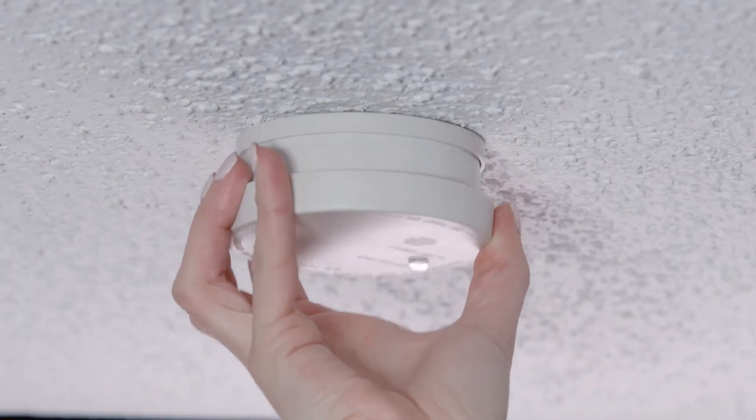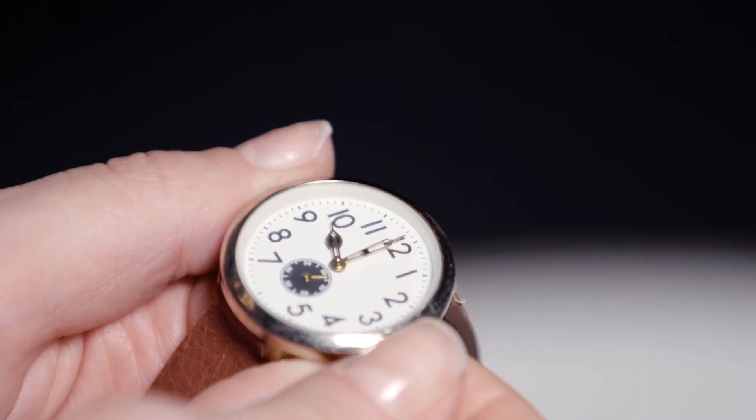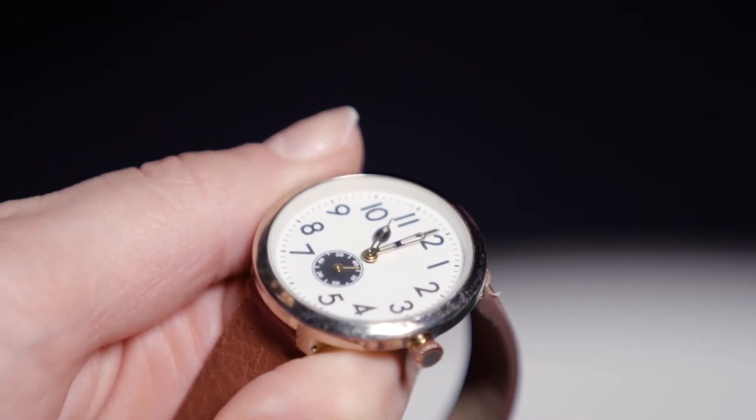Be sure to test your smoke detector monthly and change the batteries regularly. Replacing them when you adjust the clocks for daylight savings is a good habit to get into to ensure they're always in working order.